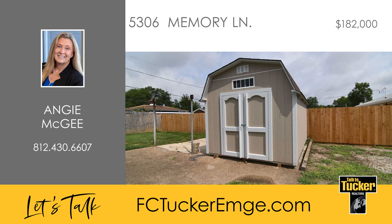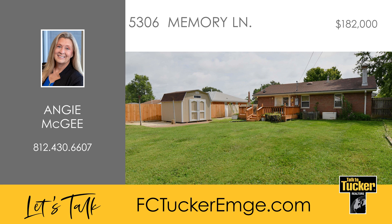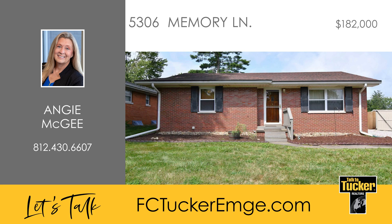Step outside to a large deck ideal for relaxing, and enjoy the added benefit of an outbuilding providing extra storage space. This property is being sold as is. For more information, talk to Angie McGee at 812-430-6607.